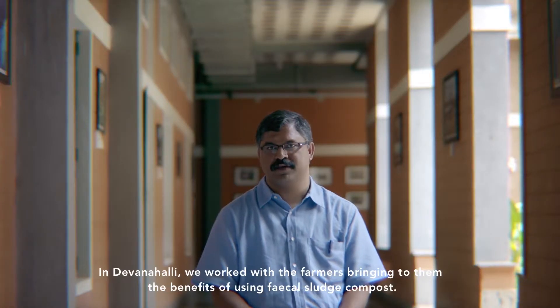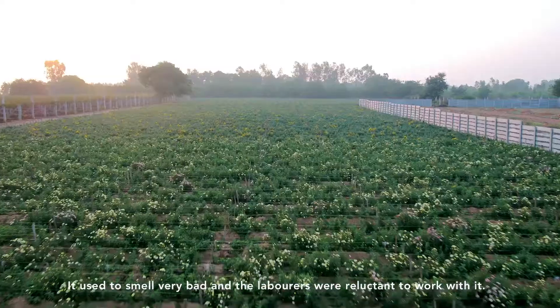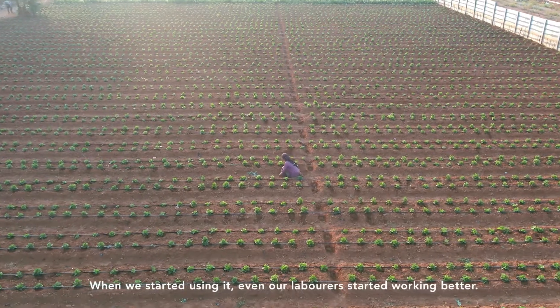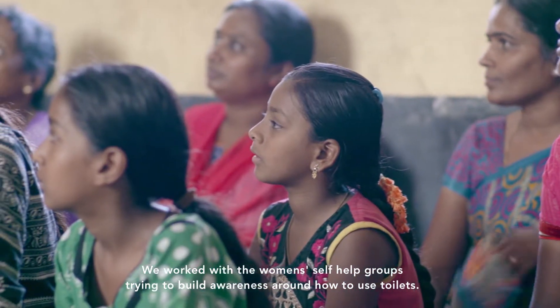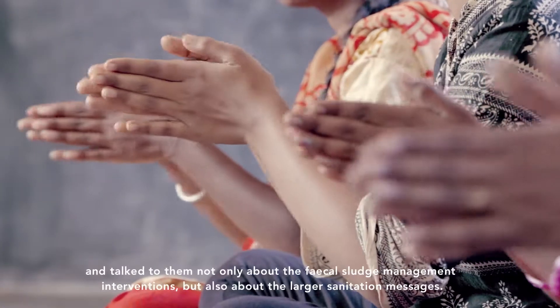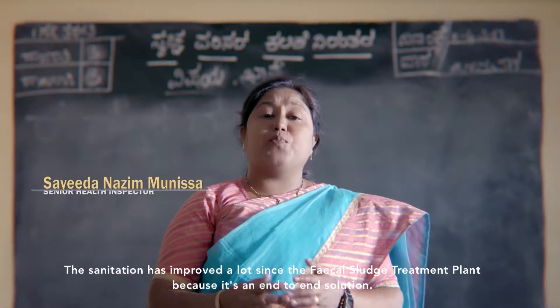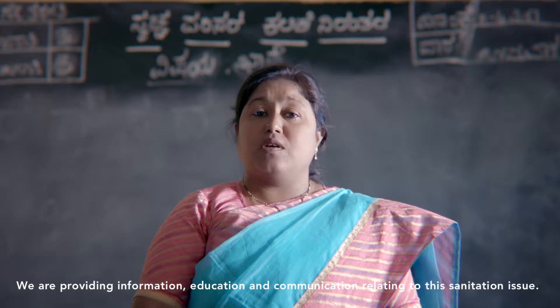Farmers are very happy because of the good quality organic manure available at a cheaper price. In Devanhali, we work with farmers, bringing them the benefits of using fecal sludge compost. We also work with women's self-help groups to build awareness around how to use toilets properly. We have engaged every stakeholder in the sanitation value chain, discussing not only fecal sludge management interventions but also broader sanitation messages. Sanitation has improved a lot as a result of this end-to-end solution, providing information, education, and communication on sanitation issues.